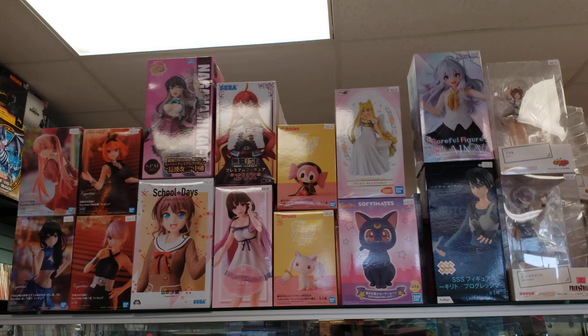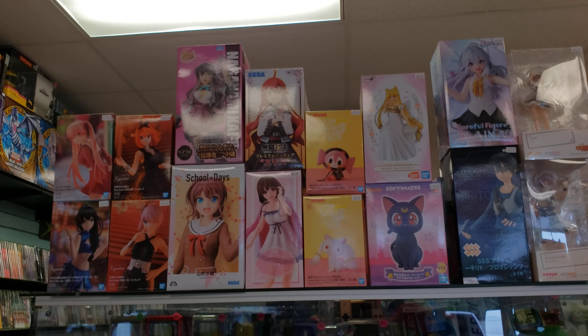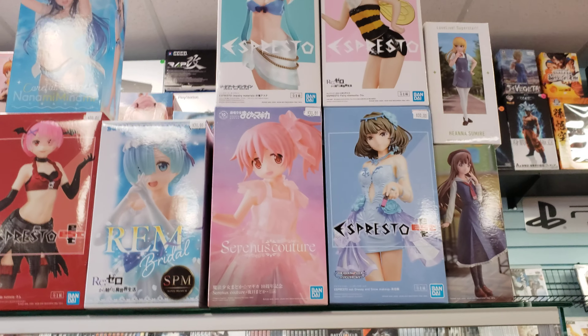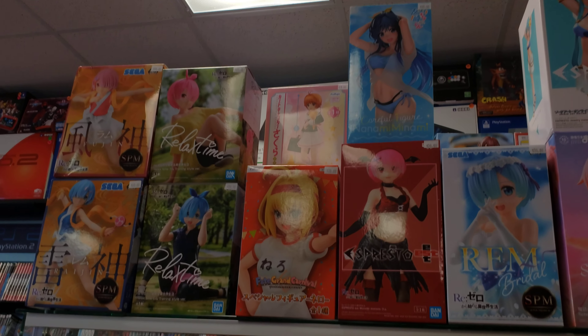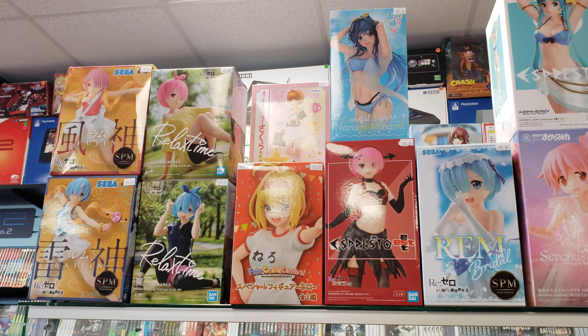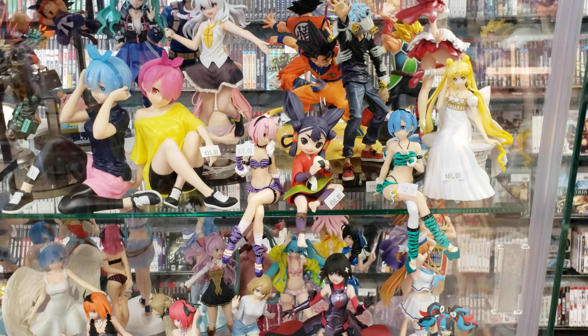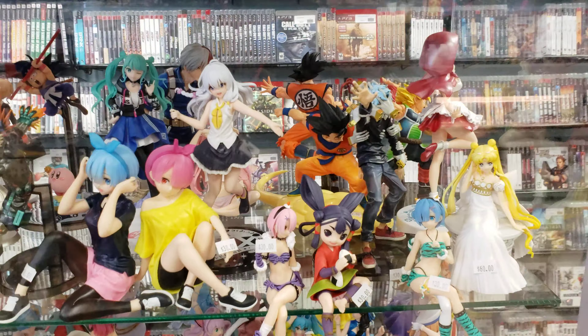And they got some statues up here too. I like these. I know Matt would probably love to buy these. And they got some more models down here. I don't know what people call them — they're not toys, I'll just call them models. But they look good.